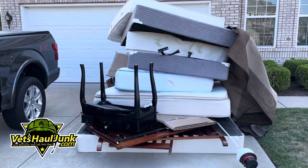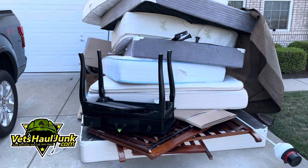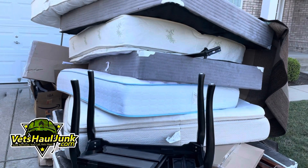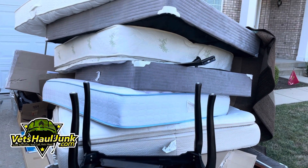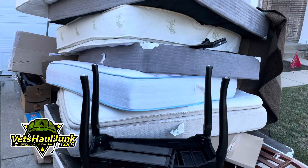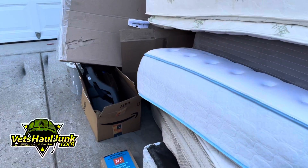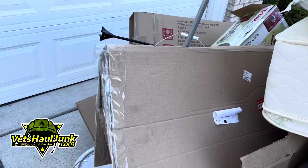So here we are at our last job of the afternoon and it's a curbside pickup. It looks like we have one, two, three, four mattresses and one, two, three, four, five box springs, as well as a desk and other pieces of general household furniture and debris.